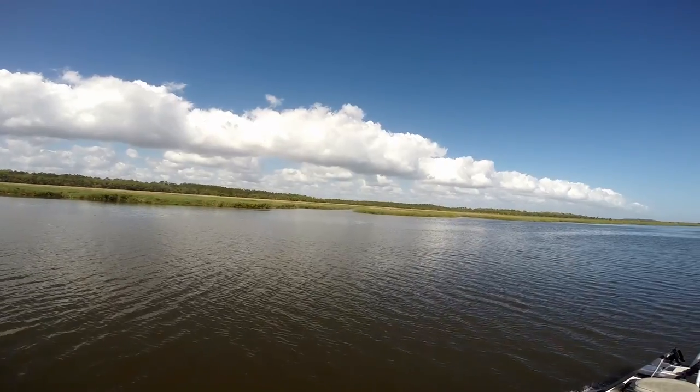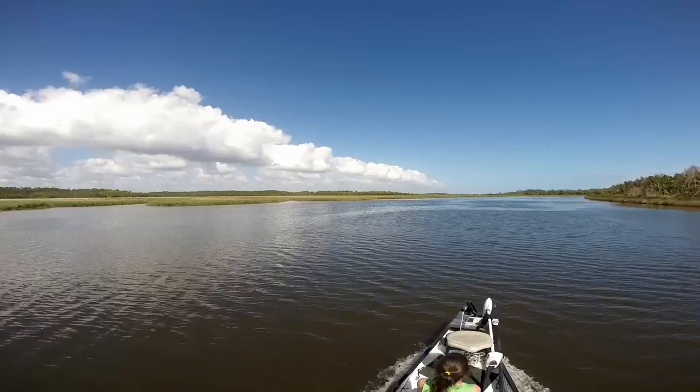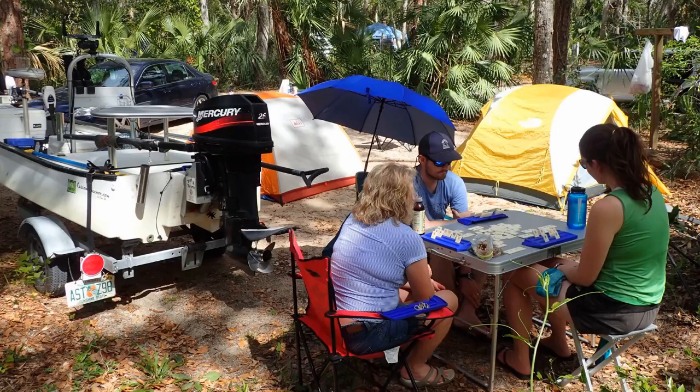And when you return back from a hard day of fishing, you'll find some nicely shaded campsites. And don't forget your board games.